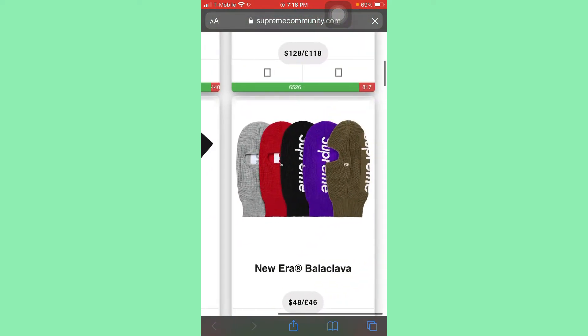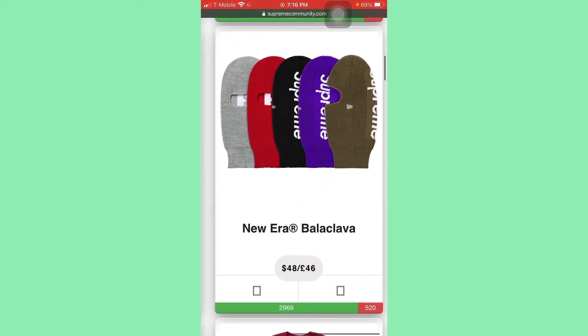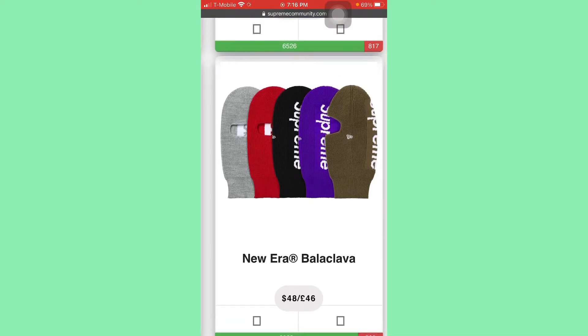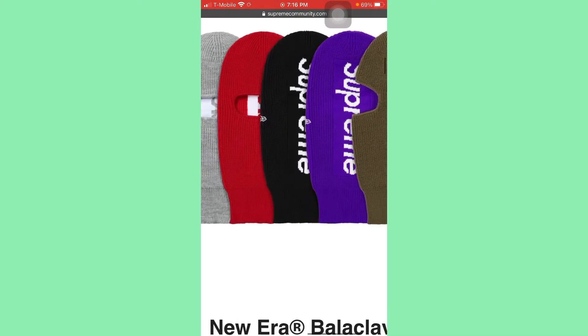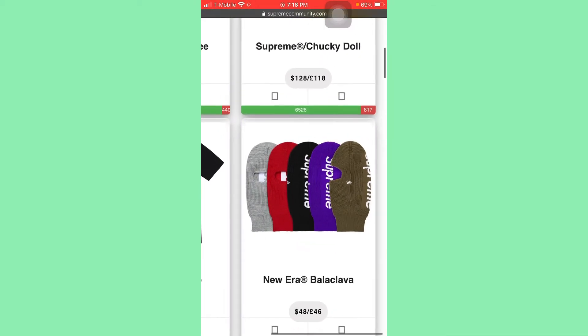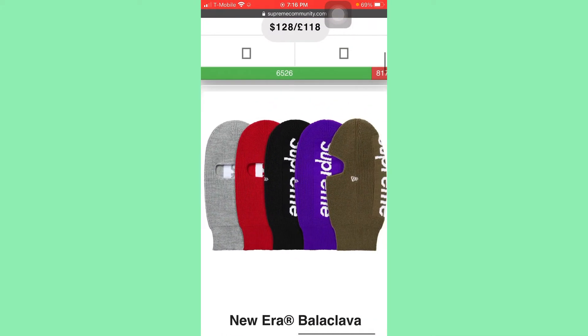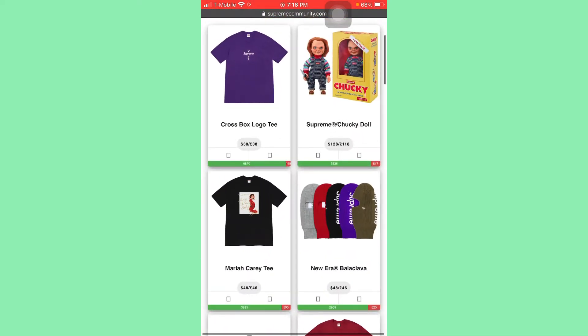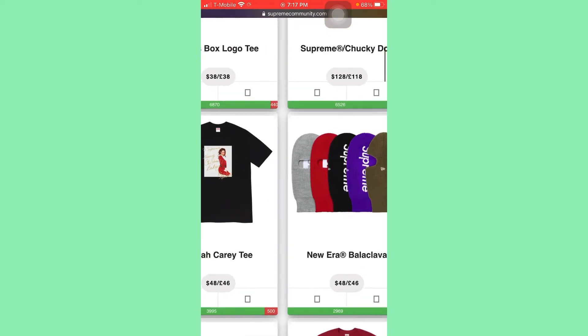Black bandana. New Arab balaclava — 48 bucks. Don't sleep on these, they will definitely hit around $100. That black color is beautiful. Purple is beautiful. The olive one is nice. Red — all colors are fire. Whichever one you grab, there is money. But the number one money is probably going to be on the purple one and the black one. That's where all the money is going to sit. Another item I'm going to be going for.